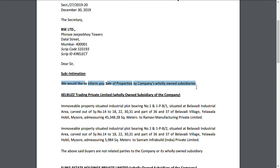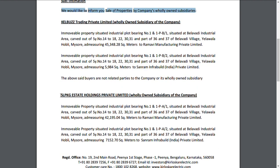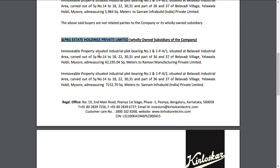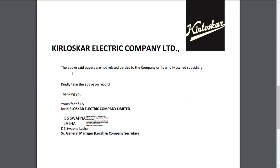Non-core assets are those assets which are not important to the company. For example, a man buying land and selling it at a later date to gain a profit — that is like a non-core asset. This company's subsidiary, SLPKG Estate Holdings Private Limited, has sold an immovable property situated at an industrial plot.